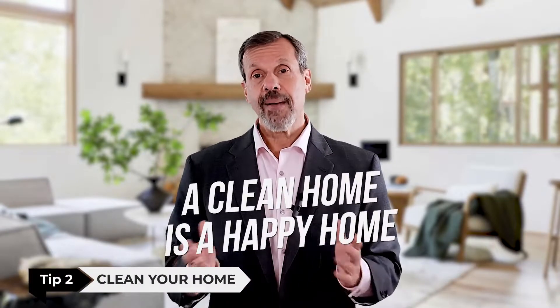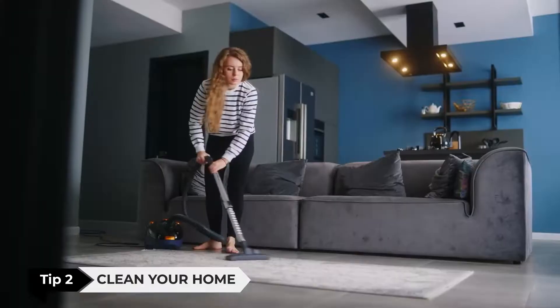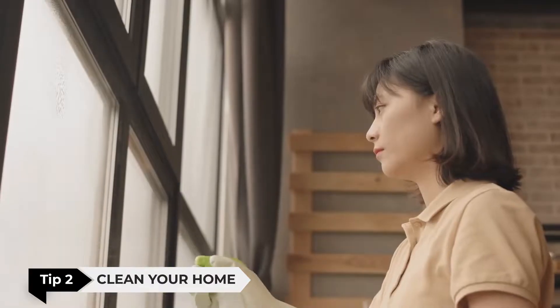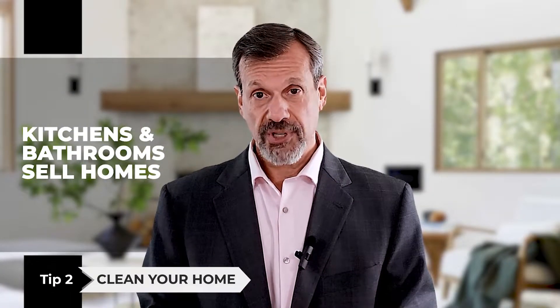Tip number two: clean your home. A clean home is a happy home, and a happy home is a home that sells quickly and for top dollar. Make sure to clean every inch of your home — this includes the floors, walls, and windows. If you don't have time, hire a good cleaning company to do it for you. Remember the saying: kitchens and bathrooms sell homes, so take extra care to really make them shine.